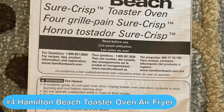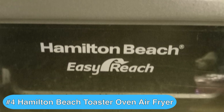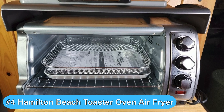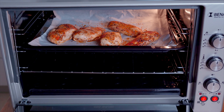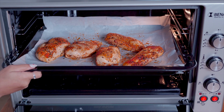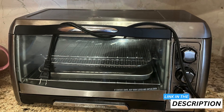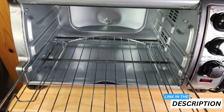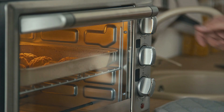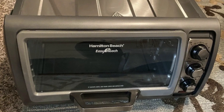Moving on to the fourth best toaster oven air fryer combo, we have the Hamilton Beach air fryer toaster oven, which is an upgrade from the Black+Decker model due to its larger capacity and auto shutoff feature, helping you to cook greater quantities of food with greater precision. I've been using it as part of my testing and I definitely think it's a handy addition to any kitchen. The air frying function is particularly impressive — it got my fries and chicken wings super crisp without needing oil, which is great for healthier meals without sacrificing the crunch.